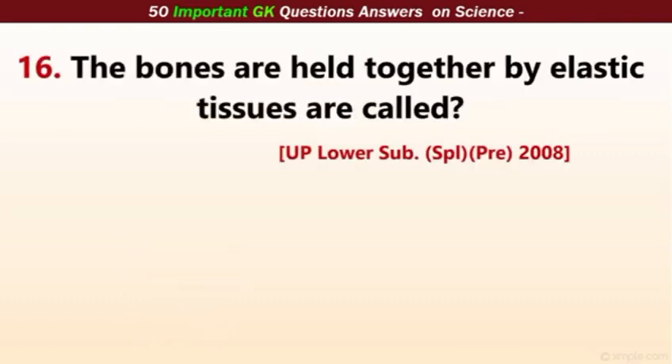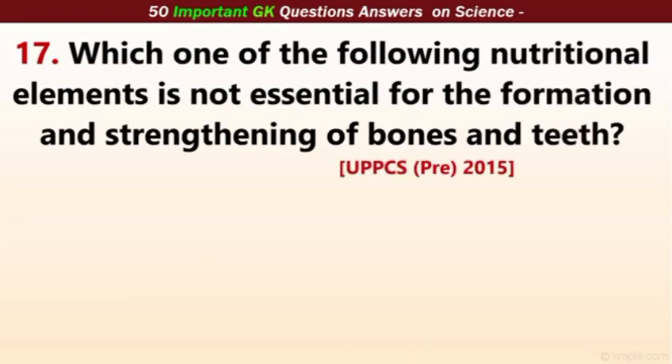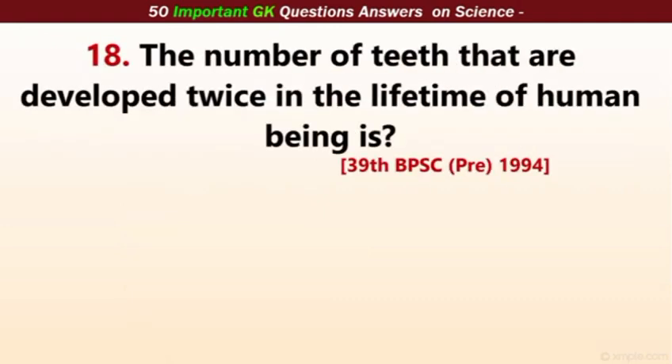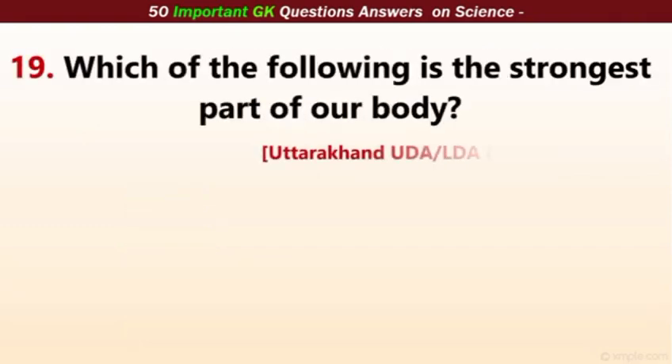Bones are held together while elastic tissues are called ligaments — the correct answer is ligaments. Which nutritional element is not essential for the formation and strengthening of bones and teeth? Not essential — the correct answer is iodine. The number of teeth that develop twice in the lifetime of a human being? The correct answer is 20, also known as milk teeth, which are replaced by permanent teeth.